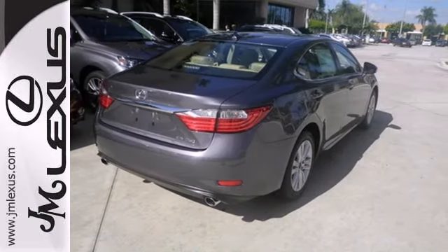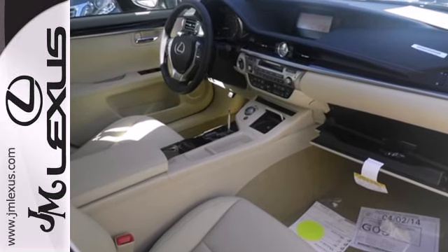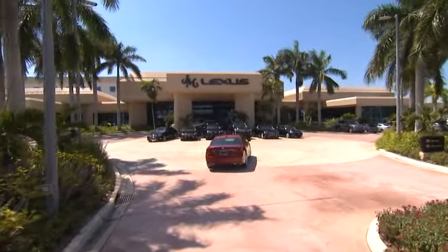Style and grace in motion. Drive home this Lexus ES350 today. JM Lexus, the world's number one Lexus dealer since 1992.